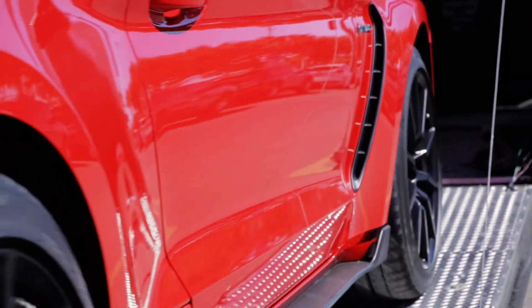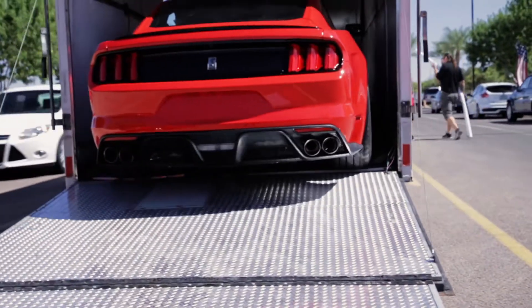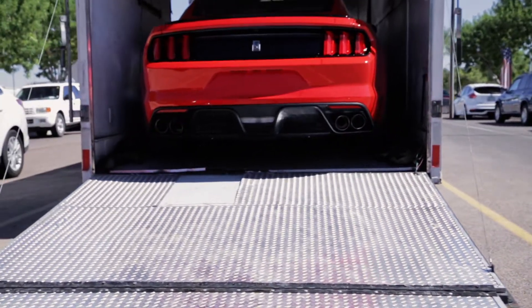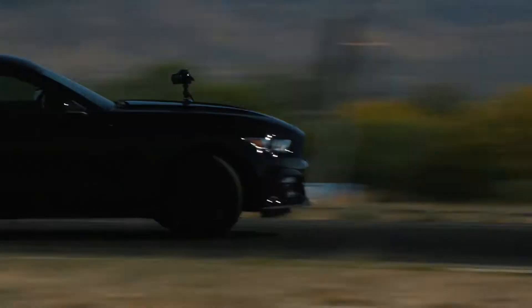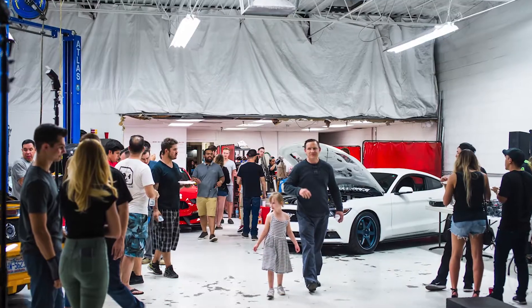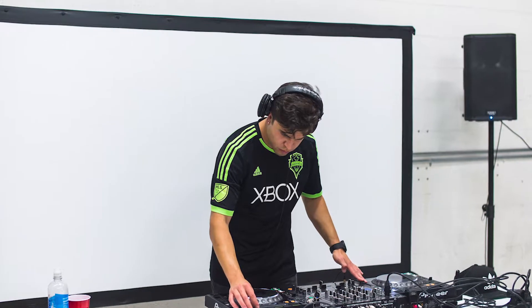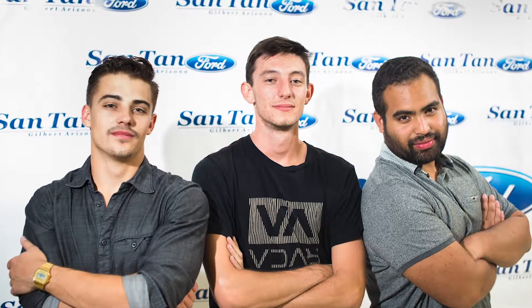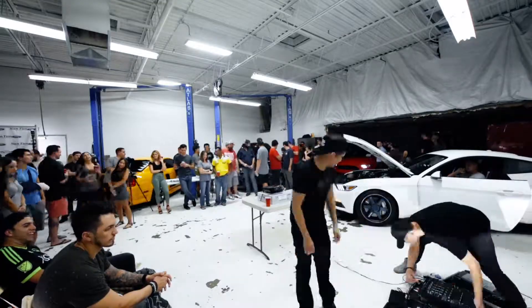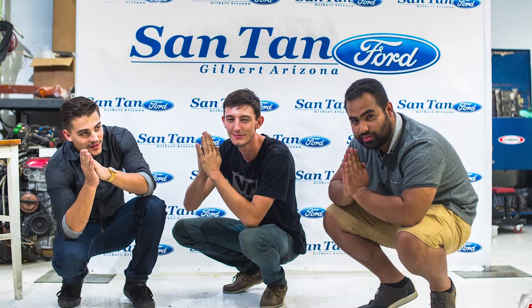So what you guys are seeing is basically us loading up cars from Santan Ford — they provided us to decorate the America shop where we did the premiere. Pretty much I just invited a bunch of friends, bought some food, and said, 'Hey, come watch this video I made.' And I think it was well received and I hope that we can keep doing stuff like this in the near future. There's not many video clips to share, but it brings back a lot of memories to me watching these.